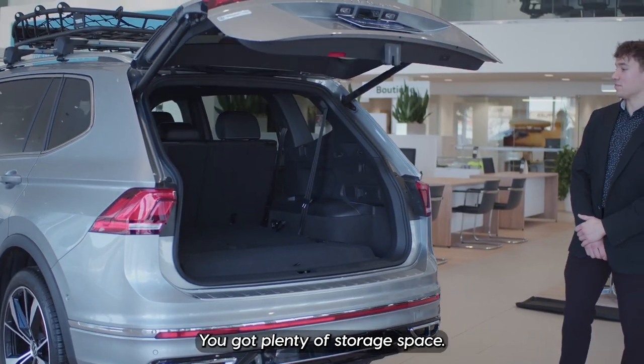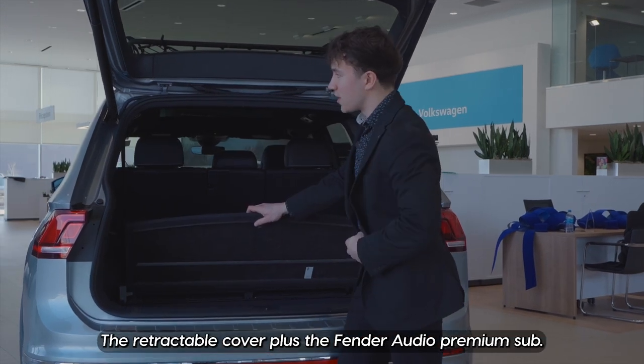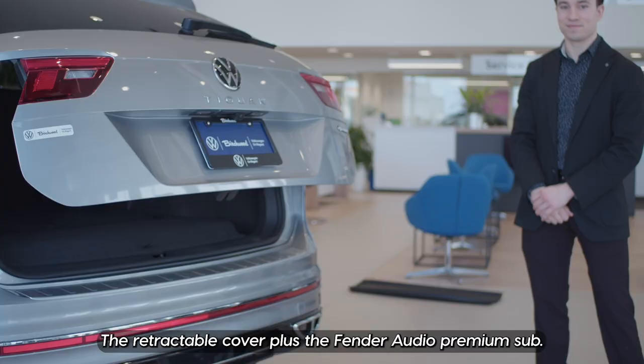In the back of the Tiguan, you have plenty of storage space. There's a 12-volt outlet, the retractable cover, plus the Fender Audio premium subwoofer.